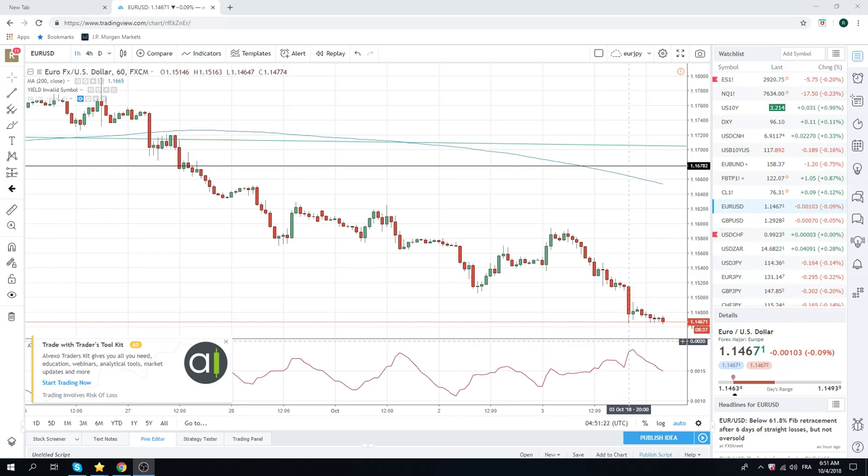Good morning, fans of PrivateerFX. Euro got trashed last night at 10 p.m. — broke through the figure, all the way down to 64.